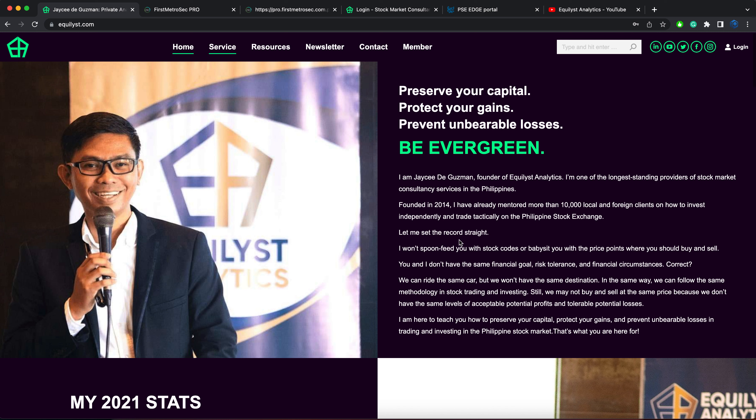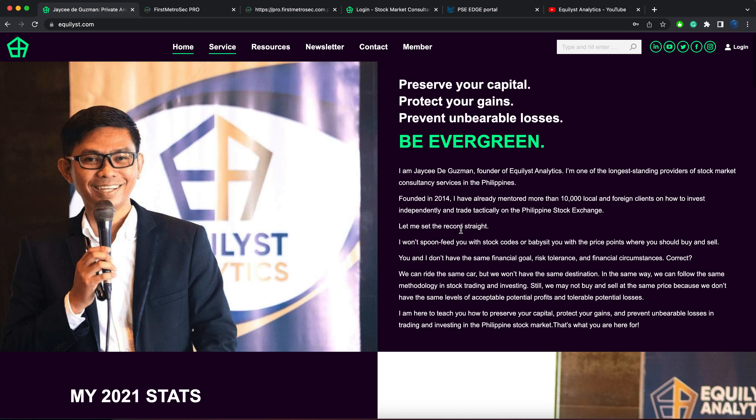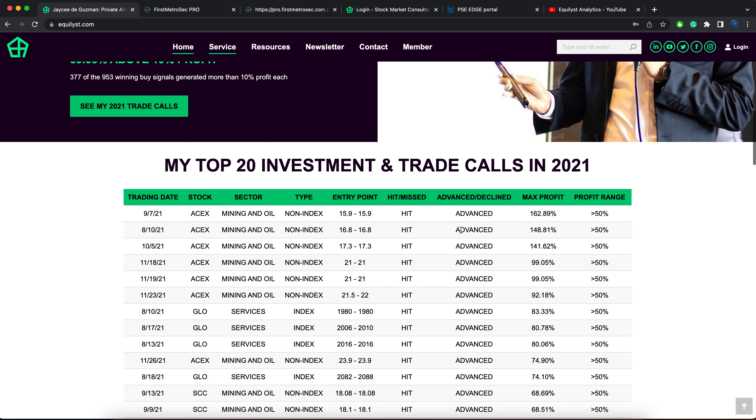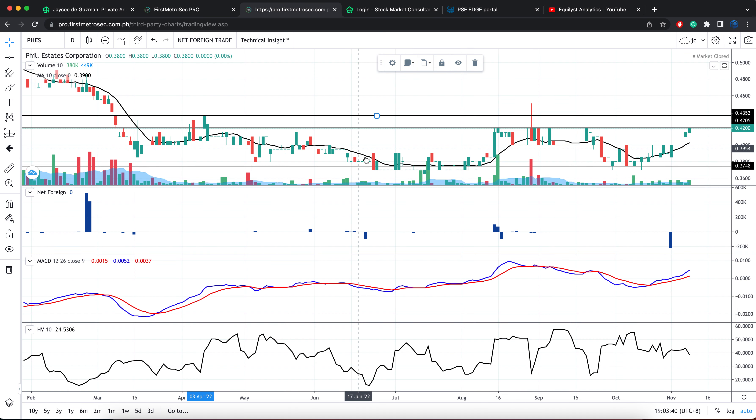Are you new to my YouTube channel? If yes, let me take this opportunity to mention what I and Equalist Analytics can do for you. I founded this stock market consultancy firm in 2014. For almost a decade, I've been guiding more than 2,000 local traders and foreign investors learn how to trade and invest in the Philippine Stock Exchange. To know more about my services, please visit my website at equalist.com.